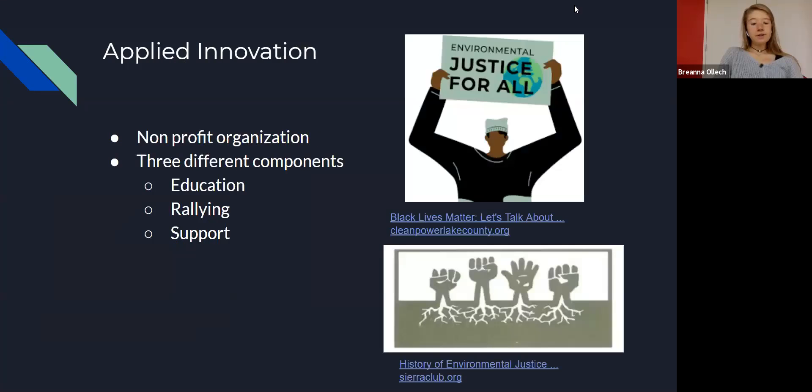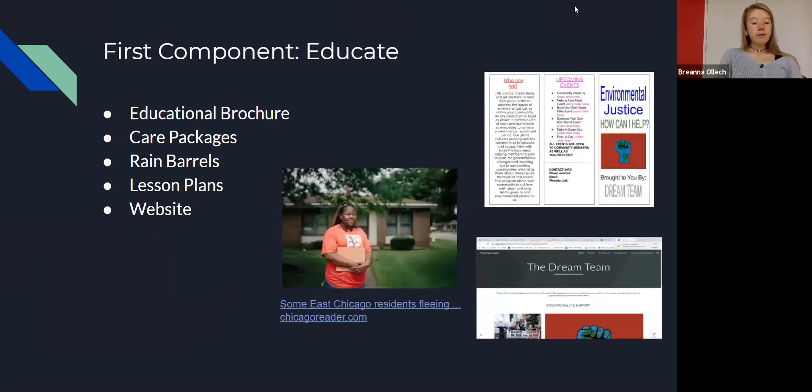Our innovative solution will work directly with communities struggling with these environmental problems, beginning in Argyle Gardens. We have developed a three-step program to combat this issue. By looking at previous solutions, we thought it best to create an integrated approach that both works directly with community members and pushes for government and policy change. Our three steps include Educate, Rally, and Support.